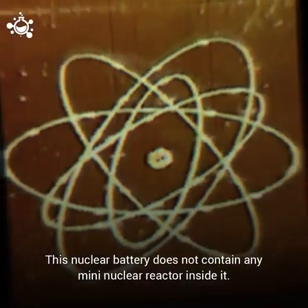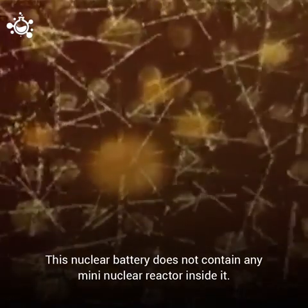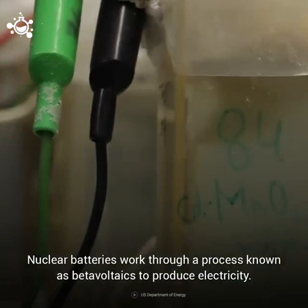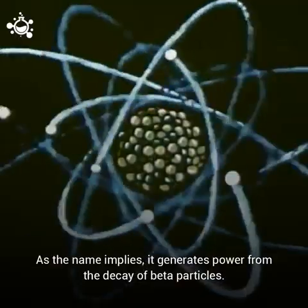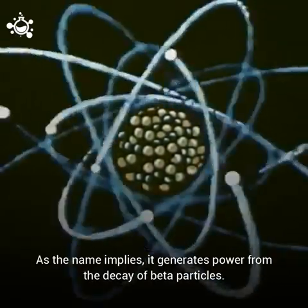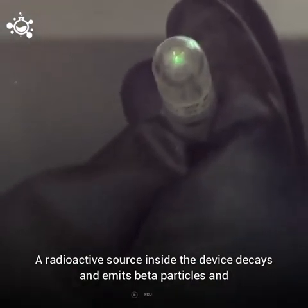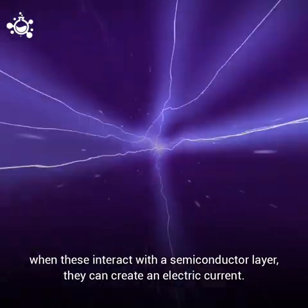What's better news is that there is no need to panic, because this nuclear battery does not contain any mini nuclear reactor inside it. Nuclear batteries work through a process known as beta-voltaics to produce electricity. As the name implies, it generates power from the decay of beta particles. A radioactive source inside the device decays and emits beta particles, and when these interact with a semiconductor layer, they can create an electric current.